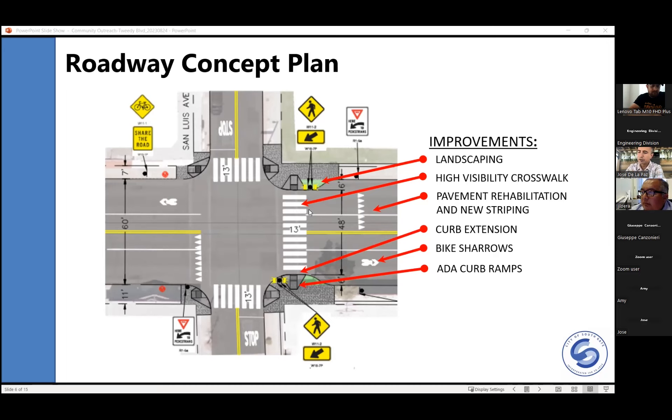To confirm the RRFB locations: Elizabeth, San Gabriel, San Luis, and Dorothy.